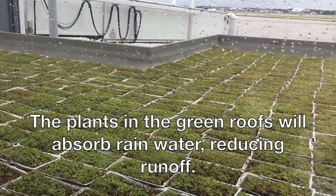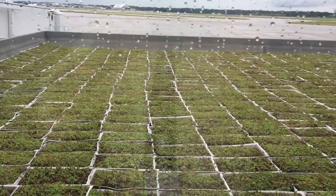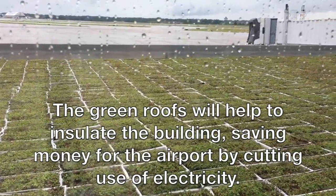They will retain about 120,000 gallons of stormwater annually, which will reduce runoff rates and non-point source pollutants such as nitrogen, phosphorus, and sediments.